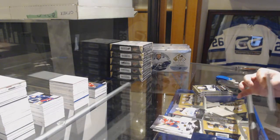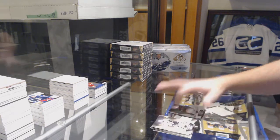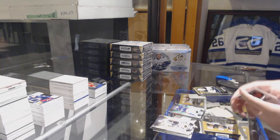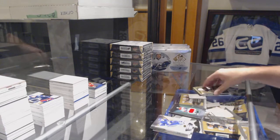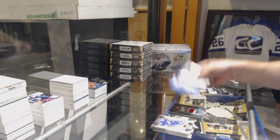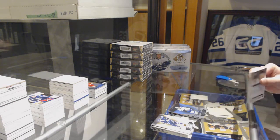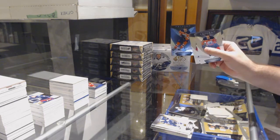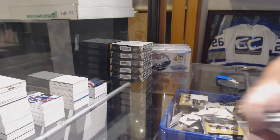$4.47 Cam Atkinson for Columbus, jersey. Noah Juulsen rookie jersey $4.99. Nikita Kucherov rainbow $7.99. And Connor McDavid rainbow — beep beep beep beep.